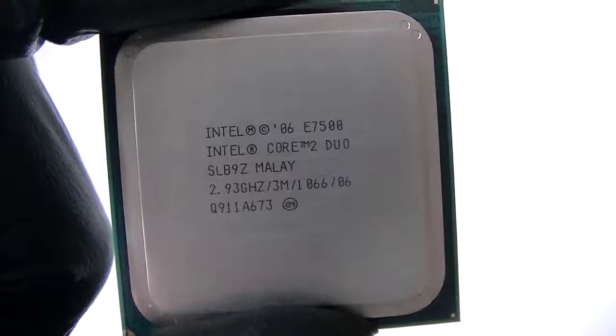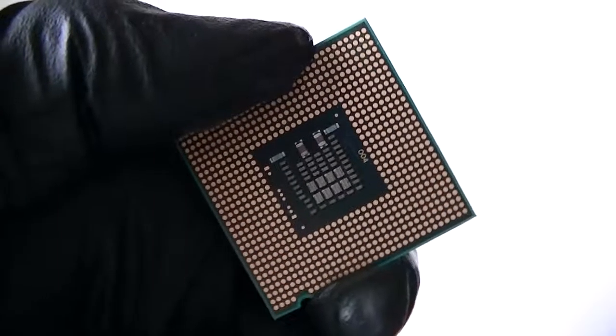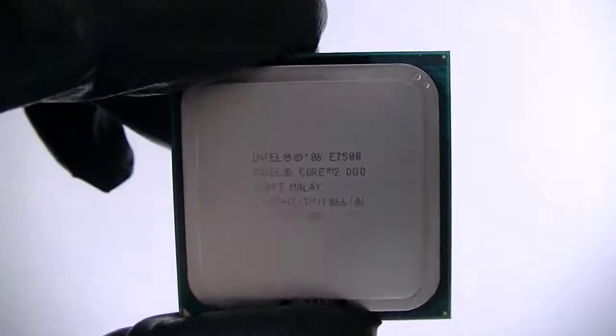It's a Socket 775, and it does support 32 and 64-bit operating systems.